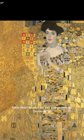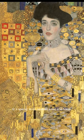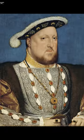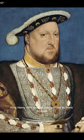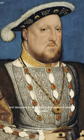Adele Bloch-Bauer's portrait was painted by Gustav Klimt, and there were rumors of a special bond between Klimt and Adele. King Henry VIII's portrait was painted by Hans Holbein and was designed to showcase his kingdom's wealth and power.